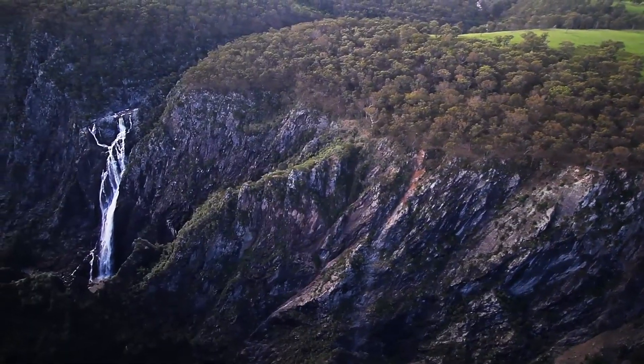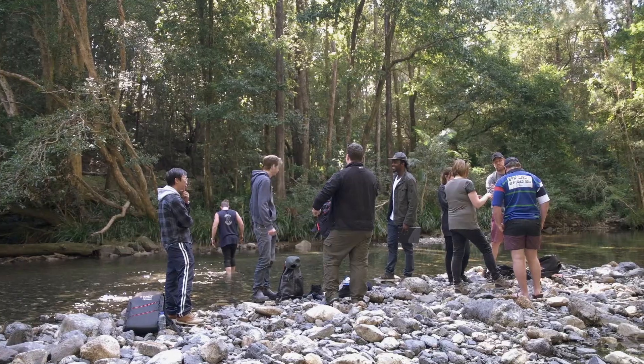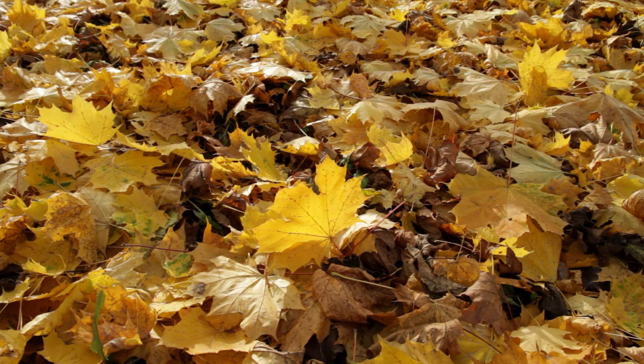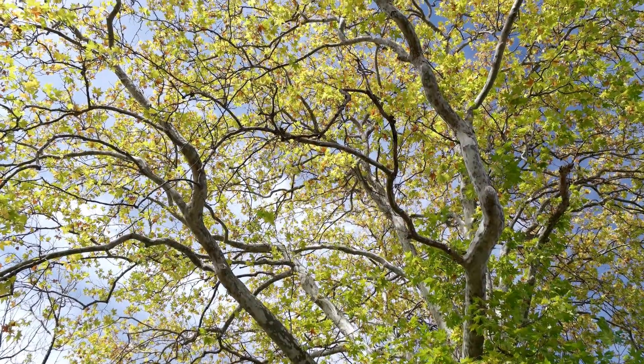Armidale and the New England have a lot of natural wonders — a lot of waterfalls and beautiful picturesque places to visit. I don't think you can really beat Armidale in autumn when all the leaves are changing. It's a beautiful place to be.